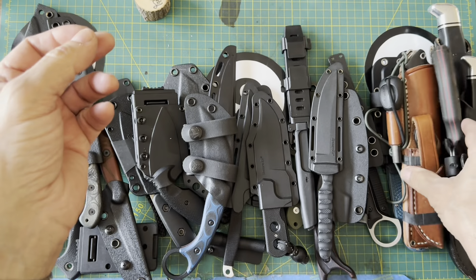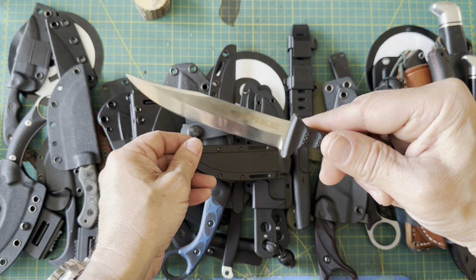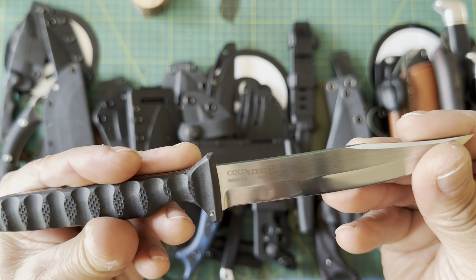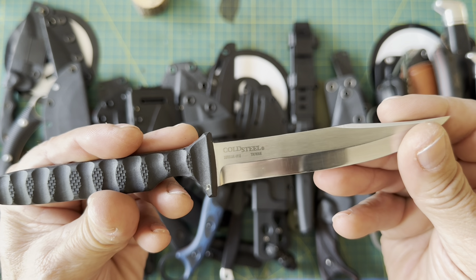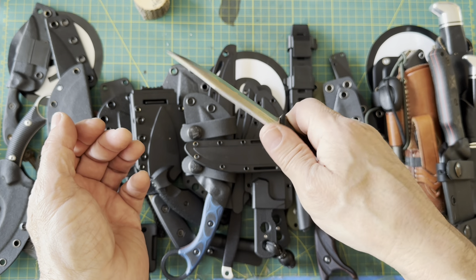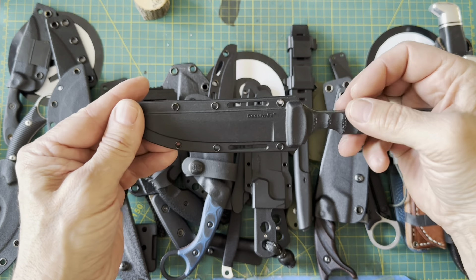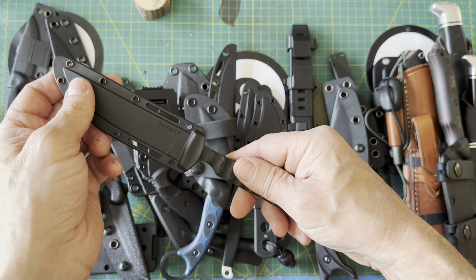Here's some Cold Steel action — I think this is the Tokyo Spike, or just the Spike. The blade steel is 4118. I've carried this as a neck knife many times. It'd be even cooler if it were in D2. It's nicely balanced, the Secure-Ex sheath is great for neck knife carry. I've carried it in the neck position and it hasn't been a problem.